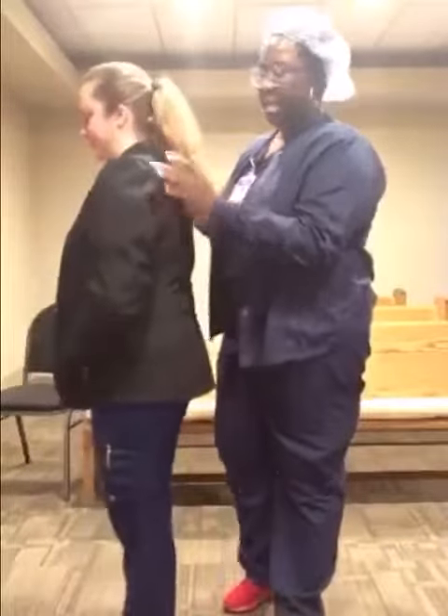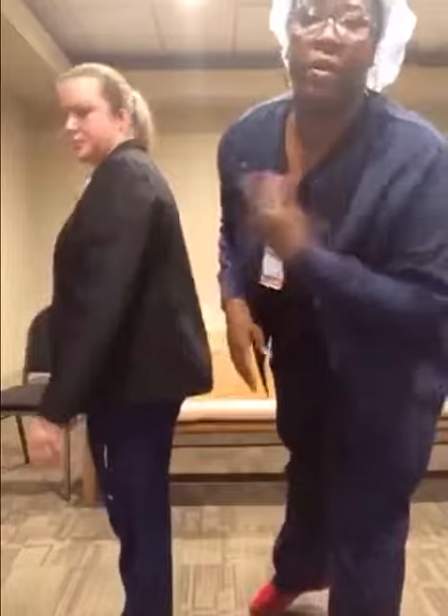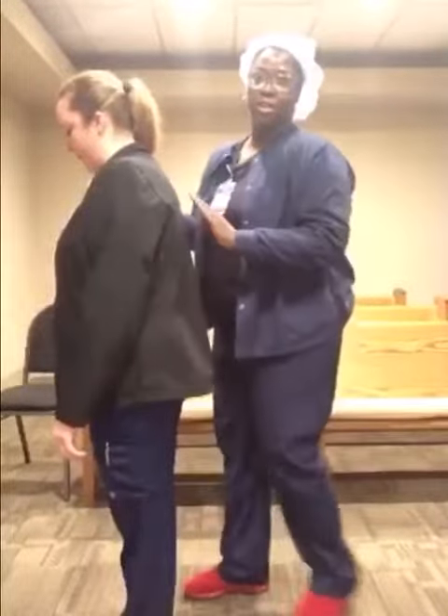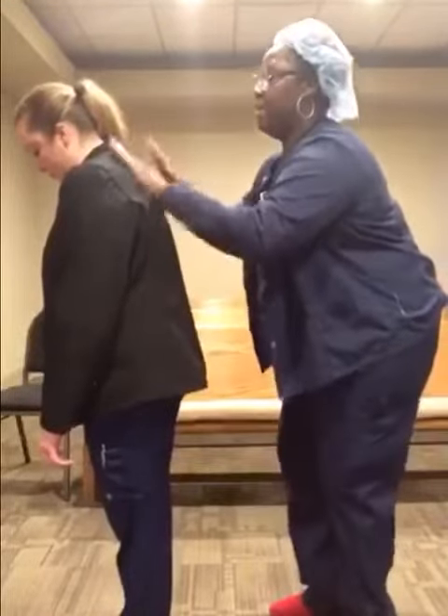We literally have beds that do this, but you can do it at home too — and we're both COVID negative so I can touch for now. Just take your hands and pat up and down your back.